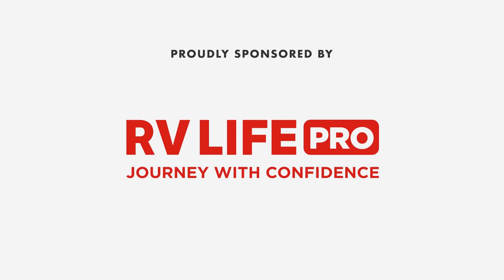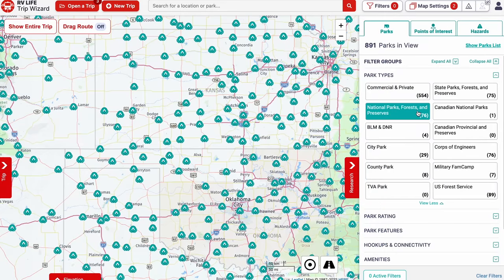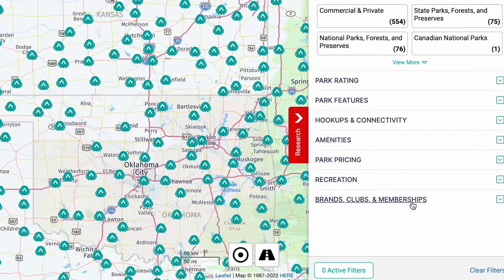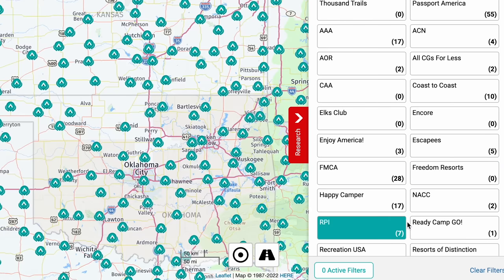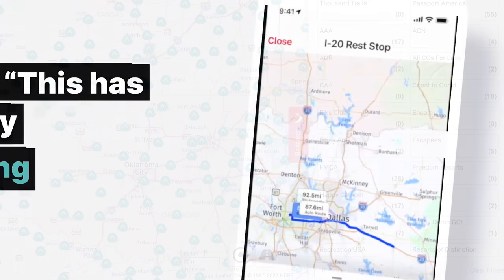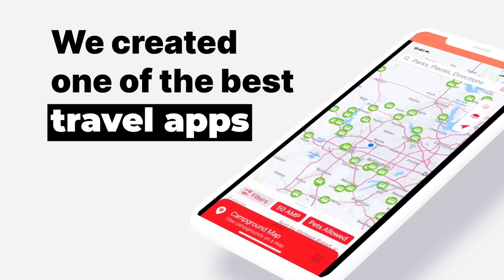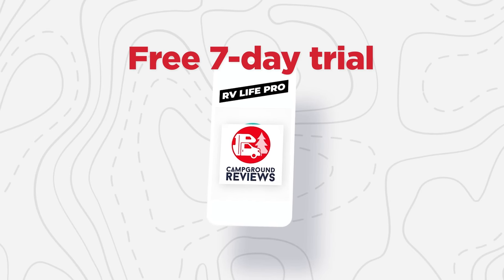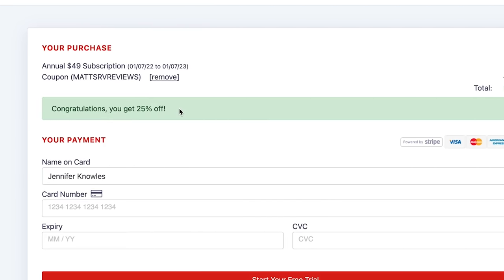While we get the slide-outs out, this episode is sponsored by RV Life Pro. With RV Life Pro, you get RV Life Trip Wizard — you can find all the national parks, state parks, city and local parks, Corps of Engineers, and BLM lands. You can also find every campground brand and club, from Triple A to Yogi Bear, Good Sam, thousands of KOAs, and more. We're offering a free seven-day trial and 25% off with promo code MATTSRVREVIEWS, no spaces.